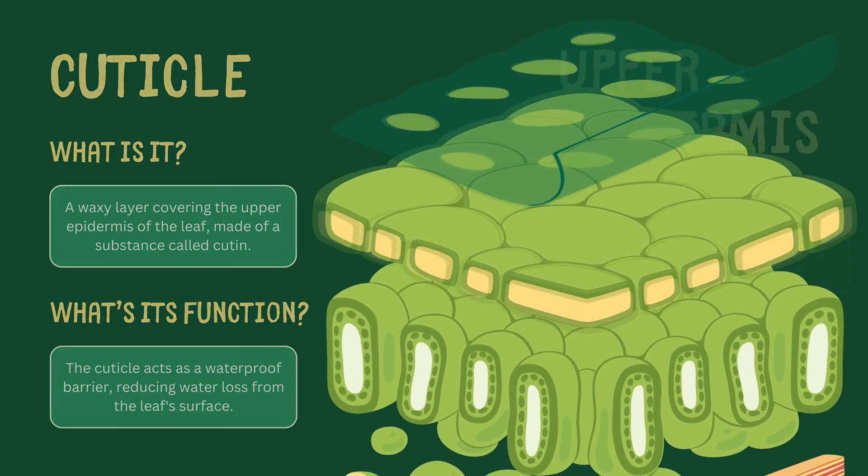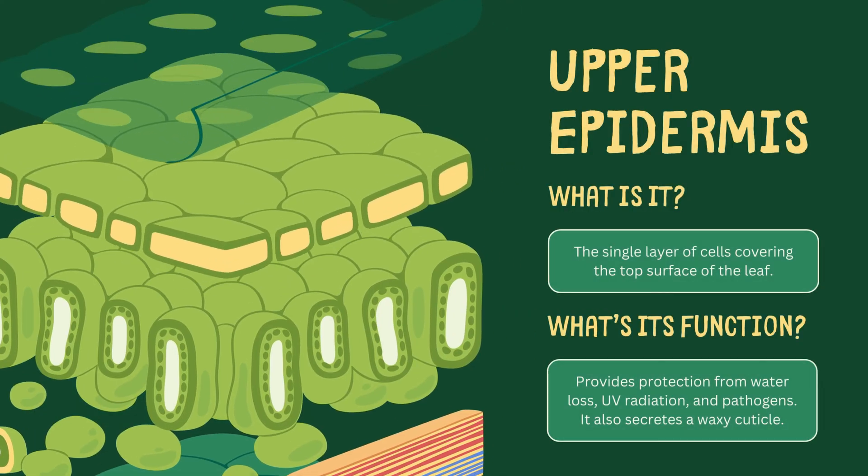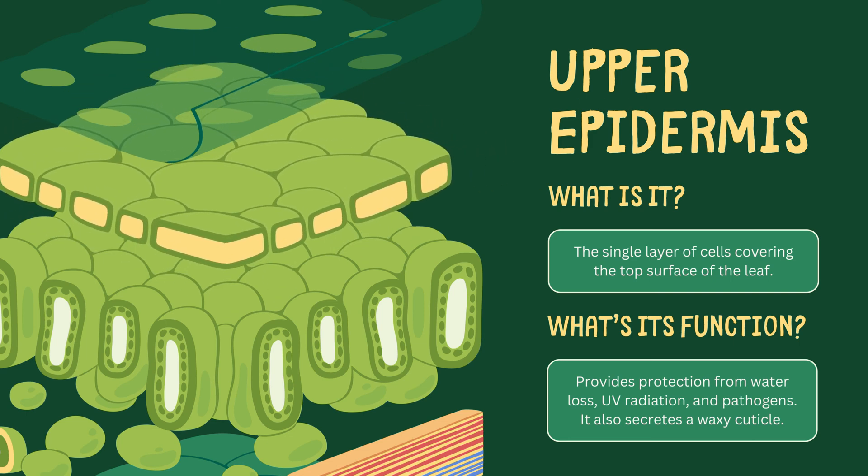Beneath this waxy coat lies the upper epidermis, a single layer of cells that serves as the leaf's protective armor. It shields against water loss, UV radiation, and pathogens while secreting the cuticle.